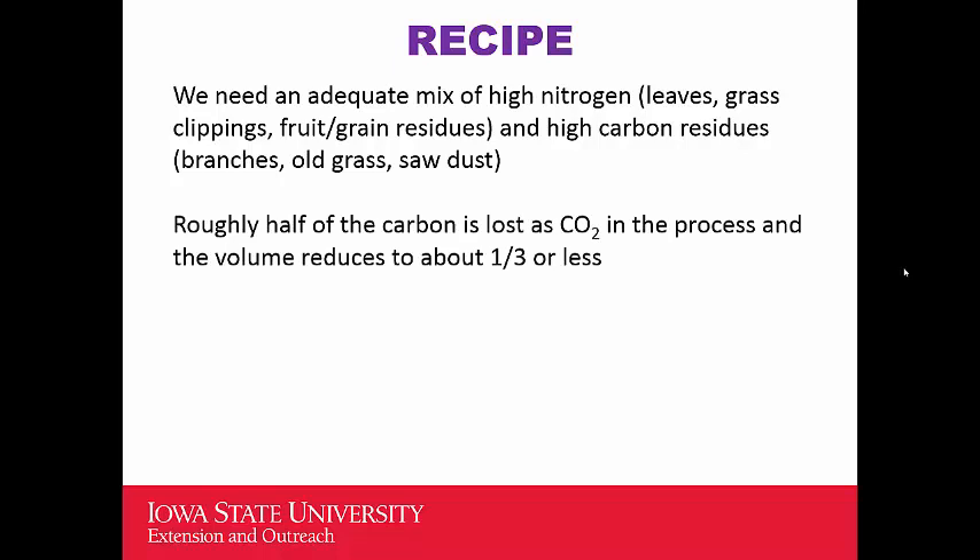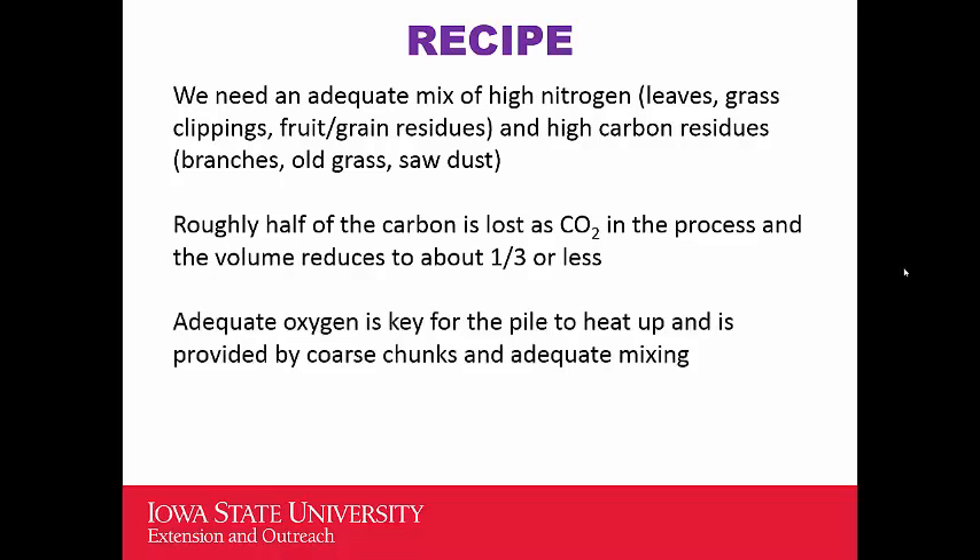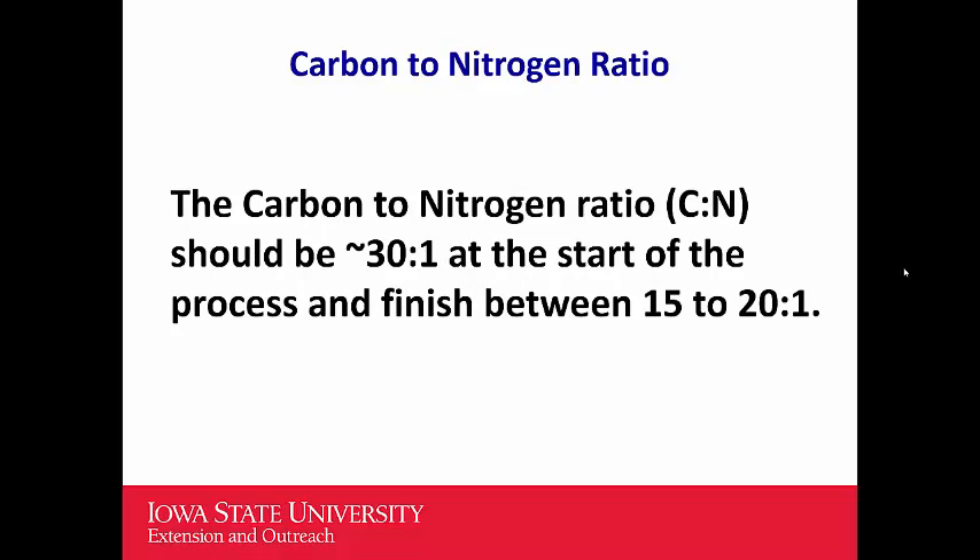Roughly half of the carbon is lost as carbon dioxide during composting as volume reduces. The same is true with nitrogen — we start with higher nitrogen, but it falls as the process progresses. Adequate oxygen is key for the pile to heat up. If you create a pile that isn't heating up, it means the proportion of greens to browns was not correct, or maybe water is lacking. The way we measure compost quality is primarily using the carbon to nitrogen ratio. When starting a pile, the C:N ratio should be in the range of 30:1 — 30 parts carbon to one part nitrogen.